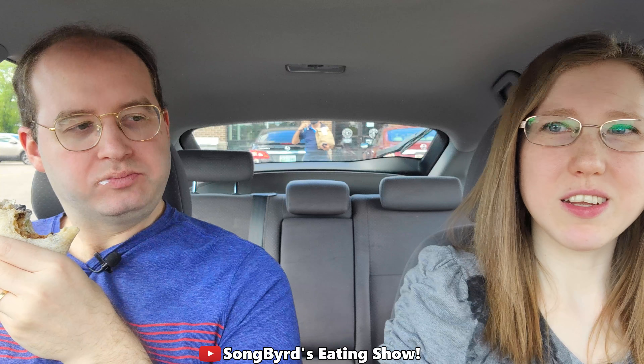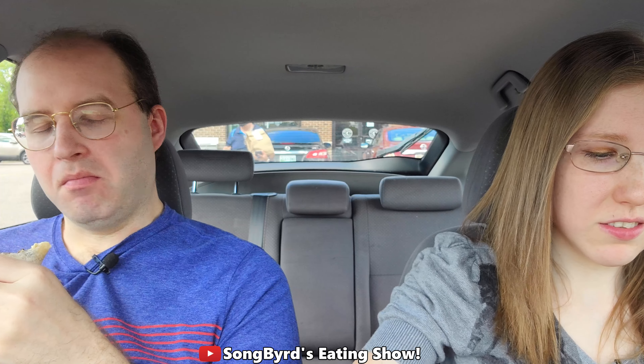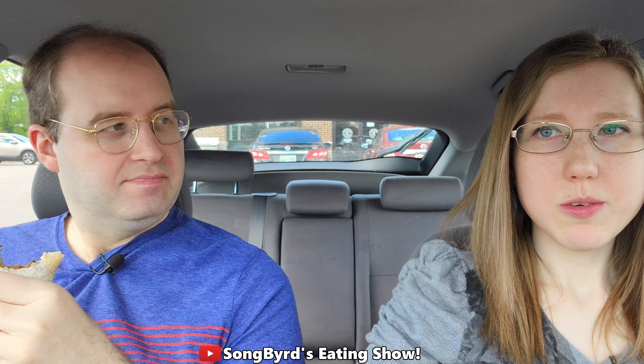Hi fellow birdies! Welcome back to the channel. In today's video we are at our local Chipotle in Cordova, Tennessee and we're going to be checking out their new smoked brisket.